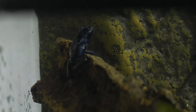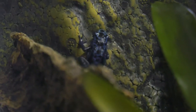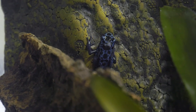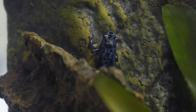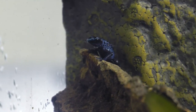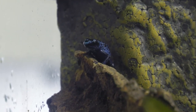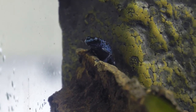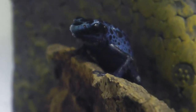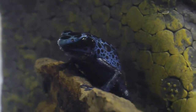So these are our dart frogs that we sell here at the store. They're beautiful and bright — I love that blue color. When customers come in, they ask if they're poisonous. The answer is no — pet store bought dart frogs are not poisonous. In the wild, what makes them poisonous is their diet, specifically ants and other insects that contain toxin chemicals in their body. These frogs enjoy fruit flies.